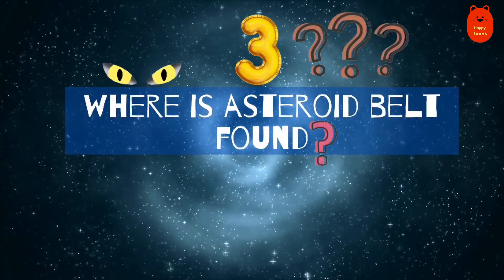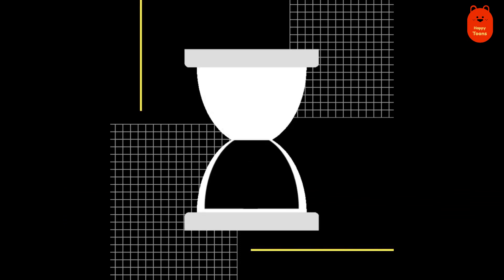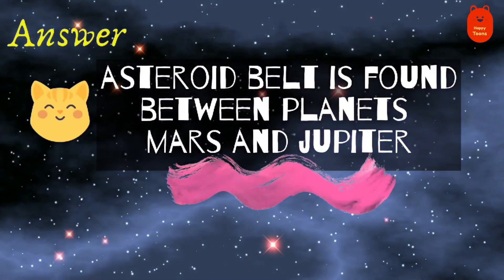Question 3. Where is the asteroid belt found? Between Mars and Jupiter.